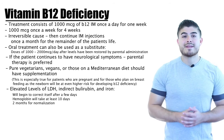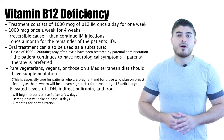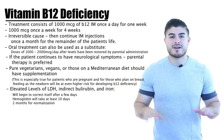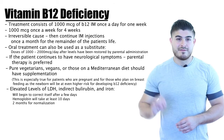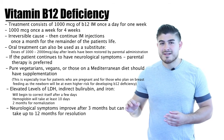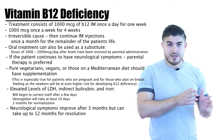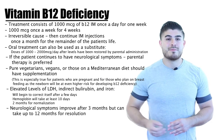Elevated LDH, indirect bilirubin, and iron levels start correcting within the first few days of therapy, and patients begin feeling better around the same time. Correcting hemoglobin takes on average eight to ten days to notice improvement but up to two months to fully resolve anemia. The reticulocyte count also starts increasing within a few days of IM therapy. Neurological symptoms begin improving after about three months but can take up to one year to return to baseline, depending on how long the patient was deficient and severity of deficiency.